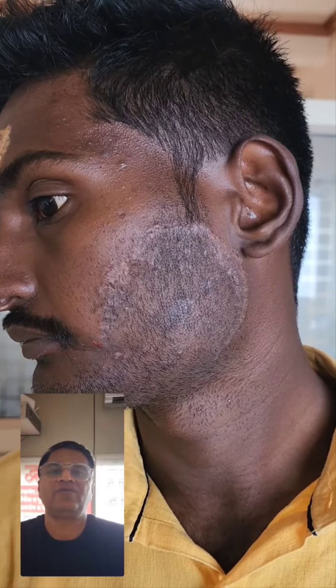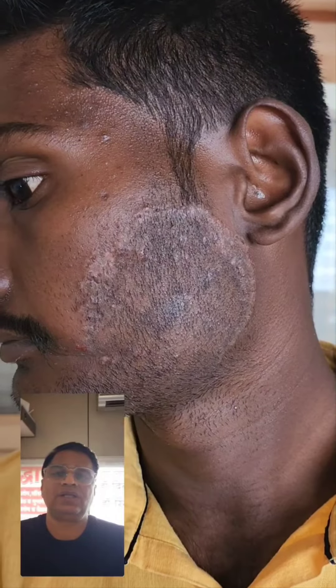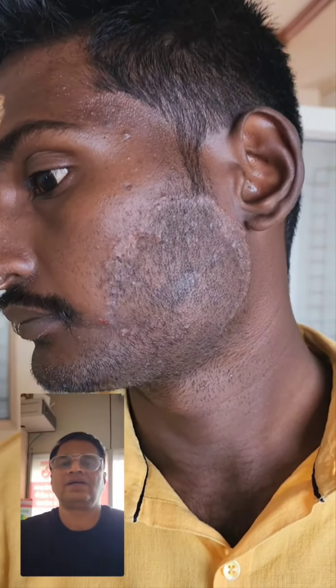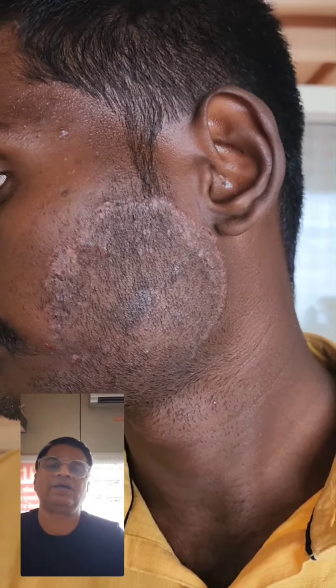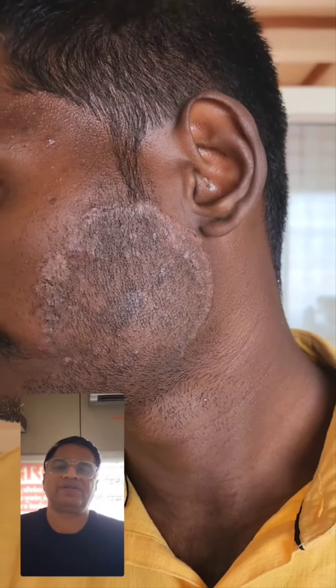This is a case of tinea facialis. You can see the giant tinea lesion on the left side of the face. This is a fungal infection, and by appropriate antifungal treatment — oral and topical — you can completely get rid of this tinea infection.